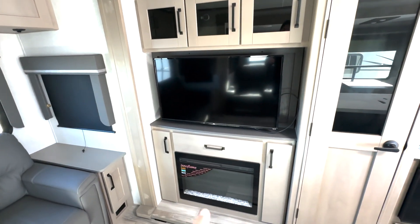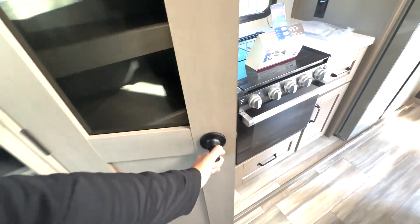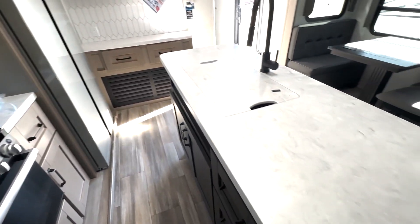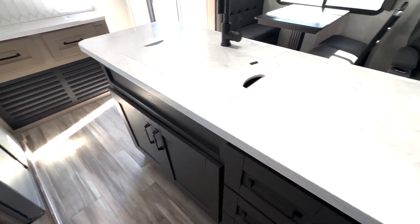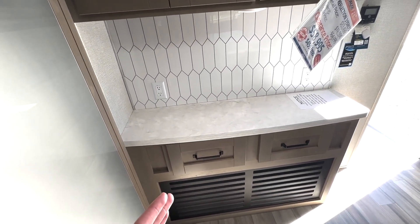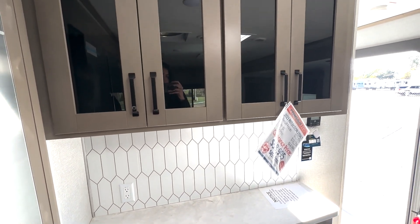Your TV is right over here with your radio control right here in the center. You have storage on both sides as well as storage surrounding your fireplace. Pantry space is located right here with a ton of shelf space, a three-burner cooktop and oven, and lots of counter space where your sink is positioned with some storage down below. You have this huge fridge here which runs on 12 volts, and then there's this additional hutch area where you can add a couple of appliances you may need, plus a ton of extra storage up top.